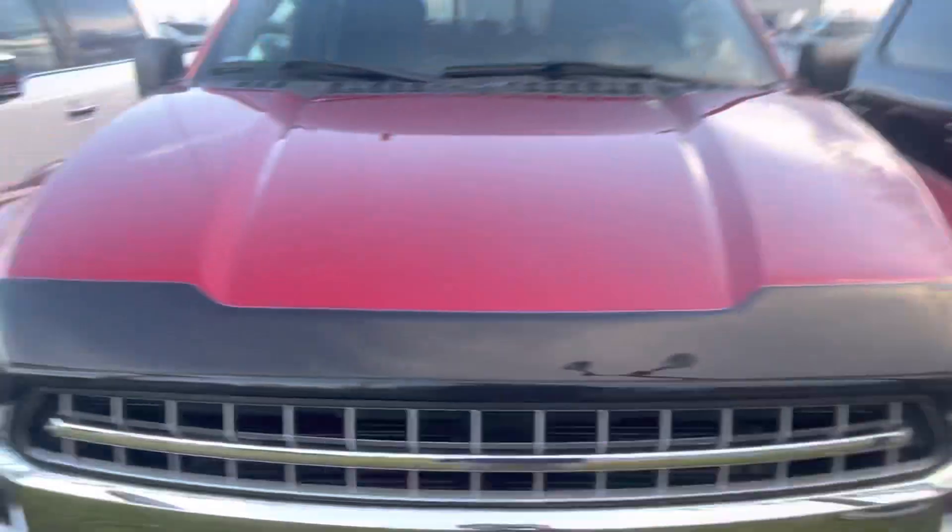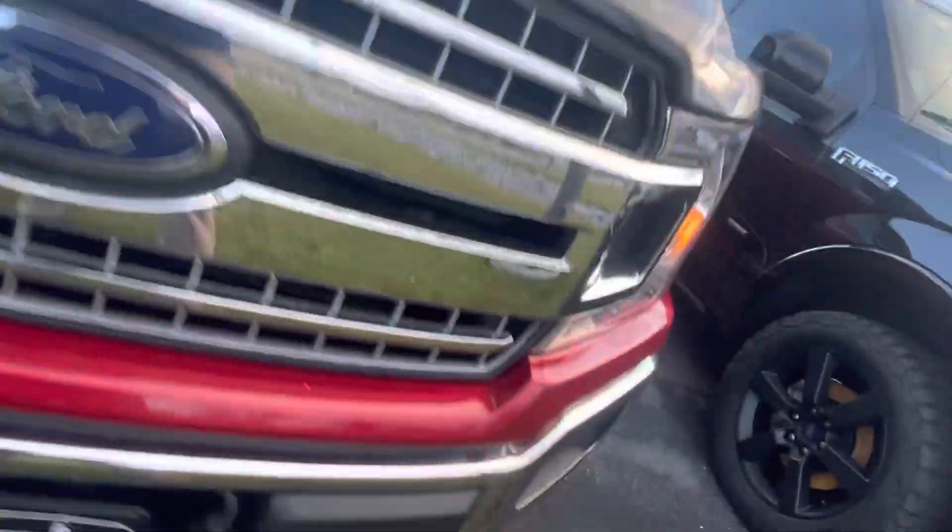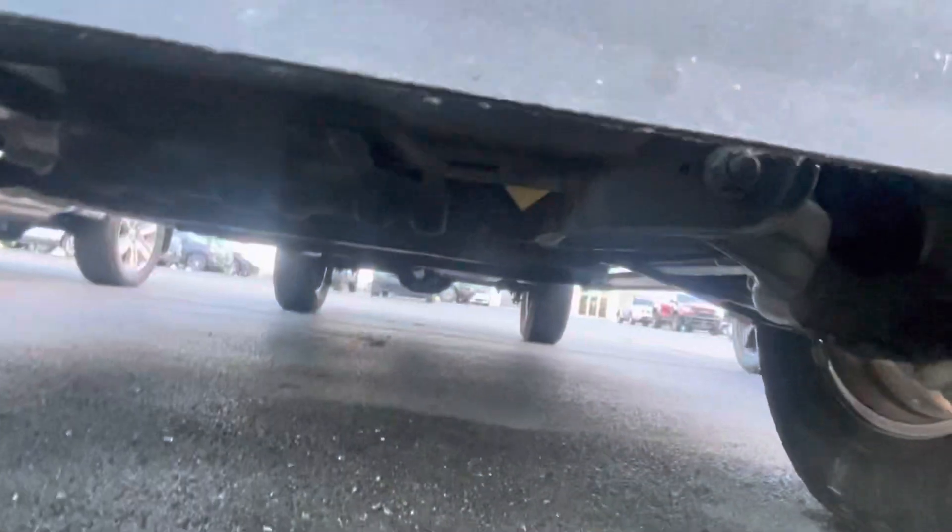The fog lights out front, front bumper looks good. Stepped in some mud right here, but I guess that's not your issue.